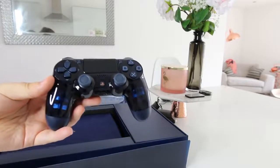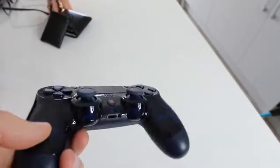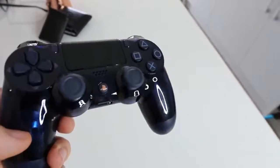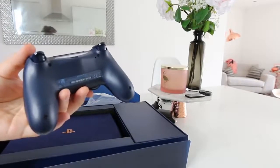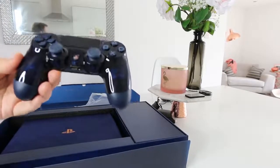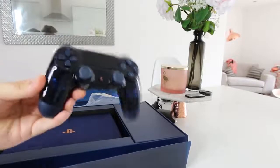And there it is — that is a very sleek controller. It's translucent blue with a little sort of rose gold accents as well. The back is all blue with a nice grip, and the front is translucent so you can see inside the controller and see how it works. A very pretty controller.